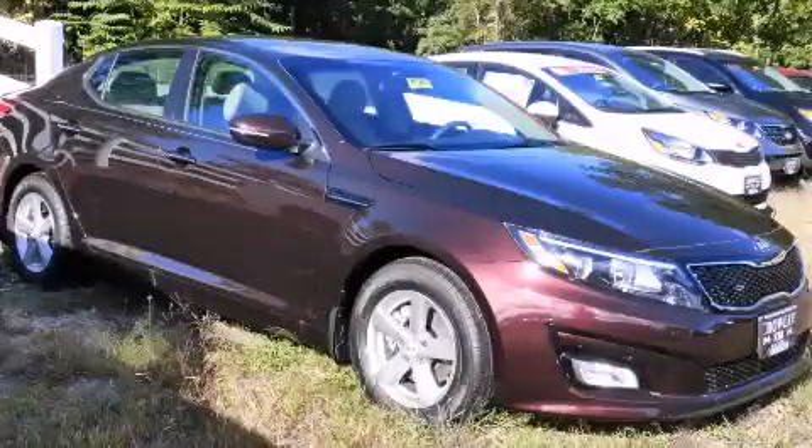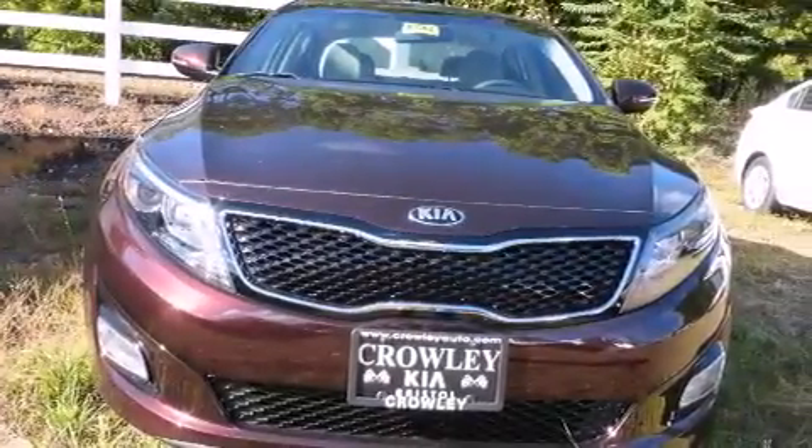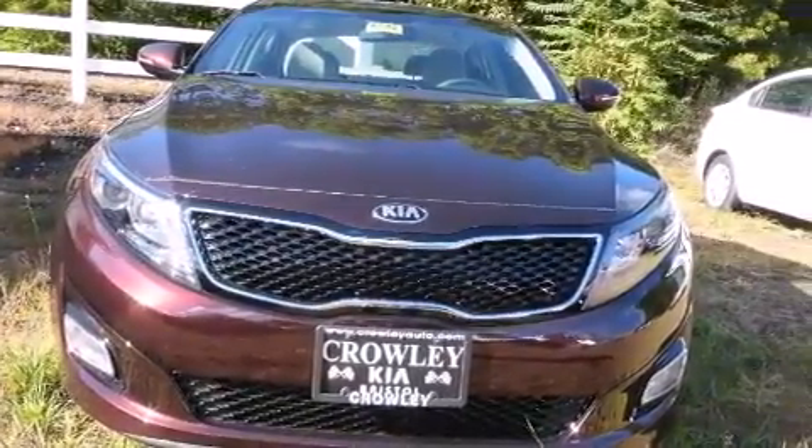This is a brand-new 2015 Kia Optima. It features a 2.4-liter four-cylinder engine and an automatic transmission.